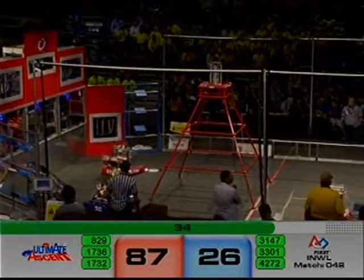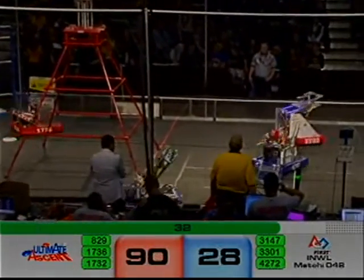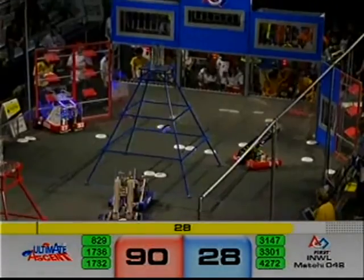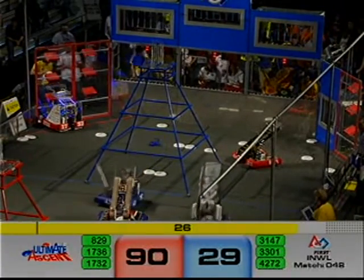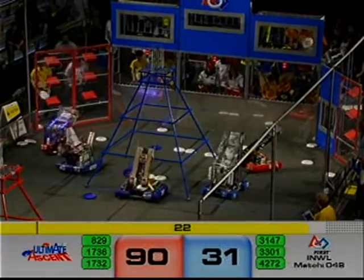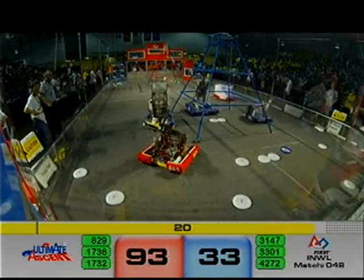Now it's 81 to 26 with over 30 seconds left to play. This red alliance is doing fantastic — what a combo from 1736 and 1732. 829 loading up, maybe they're having some issues down there on the red side. The FTA is down there helping them out.